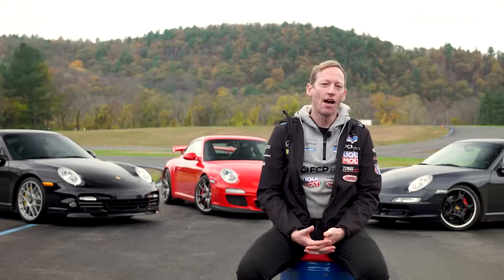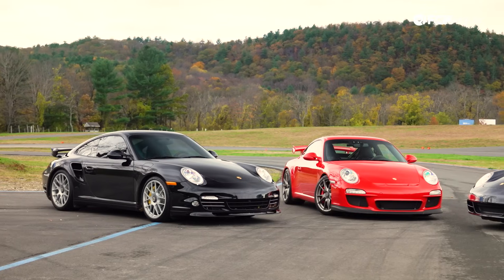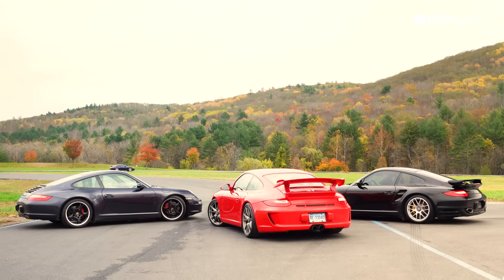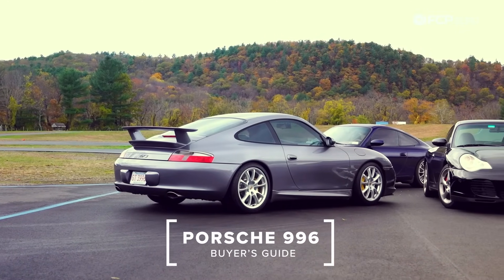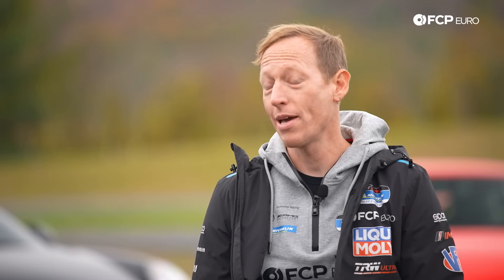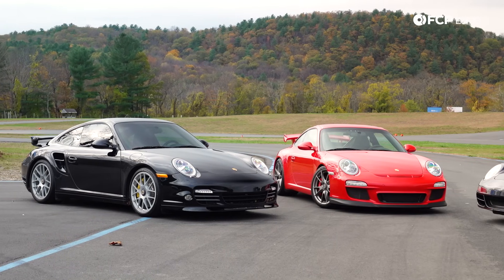The 997 911 is possibly one of the more — is it a modern classic? It probably is. It's really where modern water-cooled Porsches came into their own in terms of the 911 model. Obviously we had the 996, which was very polarizing — loved by some, hated by others. But the 997 took all the mechanical improvements of the 996 and made it that much better by draping it in a better body and a better look.